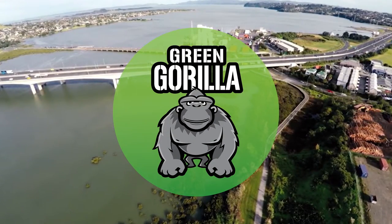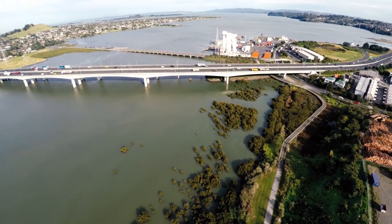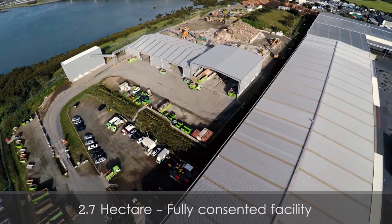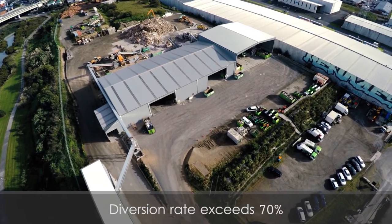Green Gorilla operate New Zealand's most comprehensive waste processing facility. Situated in Onihanga, Auckland, the fully consented facility safely processes in excess of 7,000 tonnes of construction, industrial and demolition waste each month.